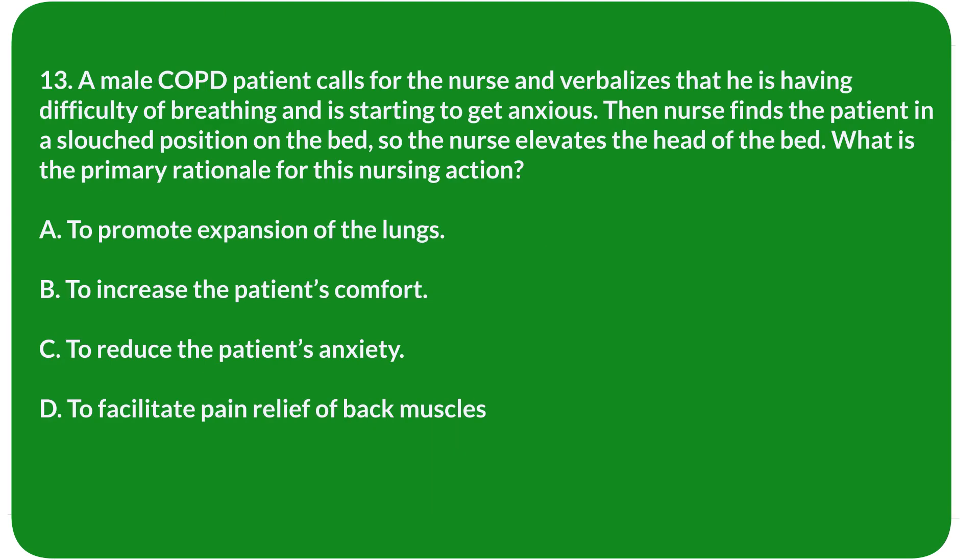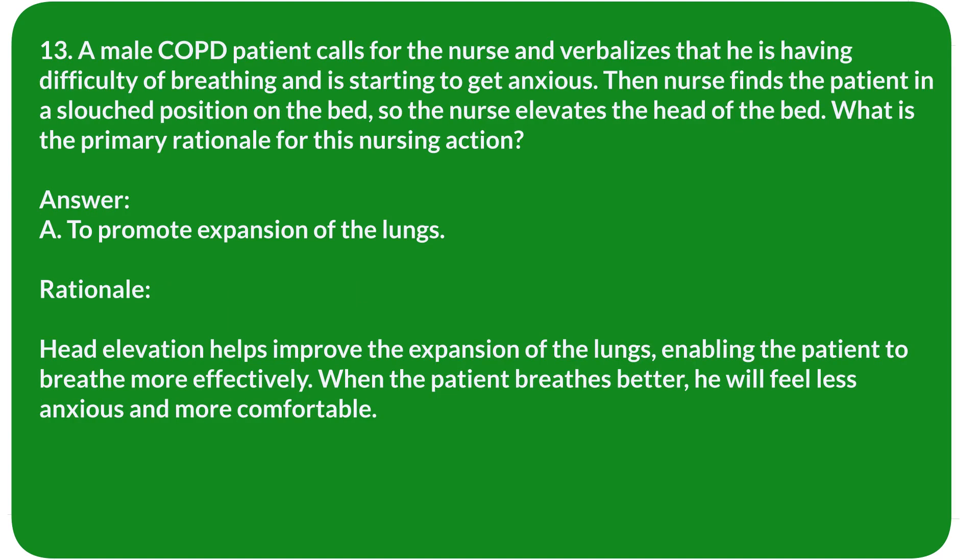Question 13. A male COPD patient calls for the nurse, verbalizing difficulty breathing and starting to become anxious. The nurse finds the patient in a slouched position on the bed and elevates the head of the bed. What is the primary rationale for this nursing action? A. To promote expansion of the lungs. B. To increase the patient's comfort. C. To reduce the patient's anxiety. D. To facilitate pain relief of back muscles. Answer: A. To promote expansion of the lungs.